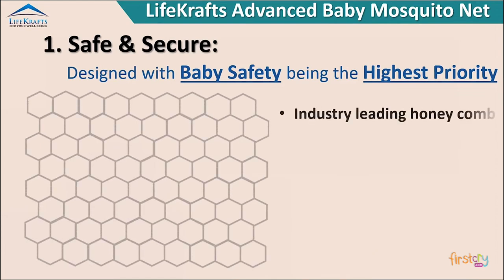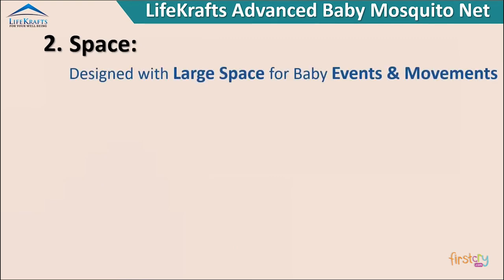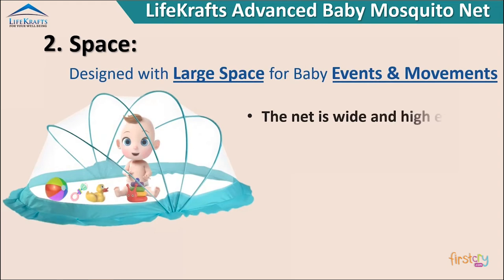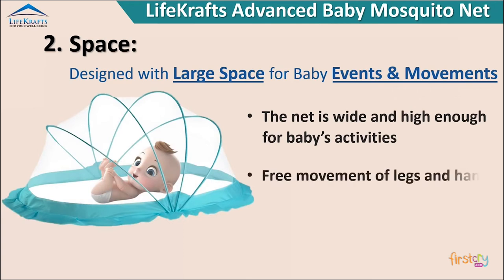Industry leading honeycomb structure net with 324 holes per square inch to prevent even the tiniest mosquitoes. Space designed with large space for baby events and movements — the net is wide and high enough for baby's activities, with free movement of legs and hands.